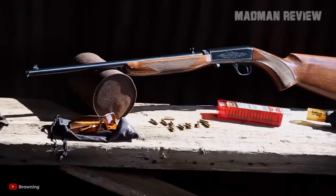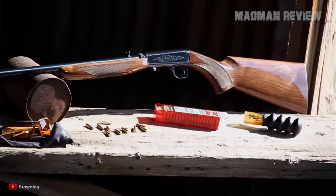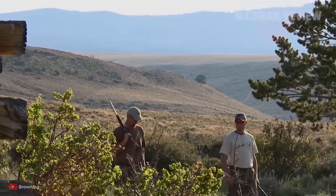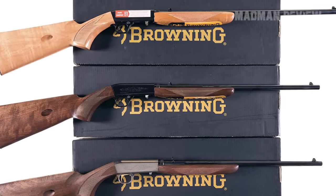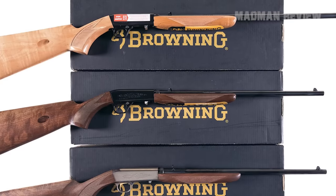The loading is done in a unique way, namely through the buttstock, with the ejection being equally unique from the bottom of the receiver. The gun sports grooves to accept scope mounts. While there are cheaper options than this one, it's hard to find a cooler one.